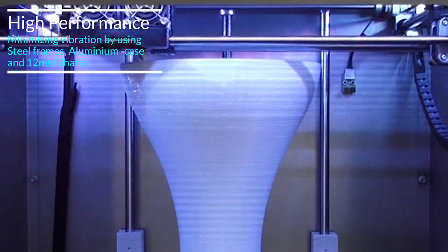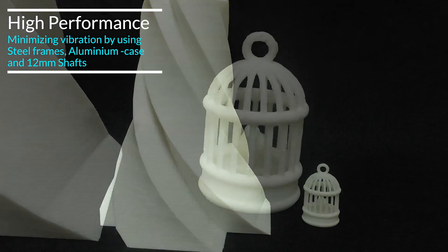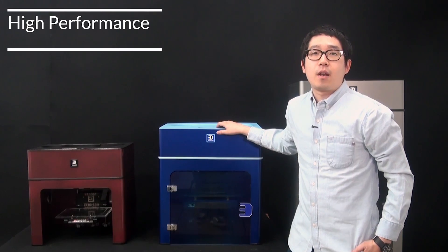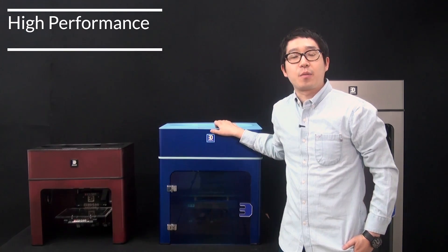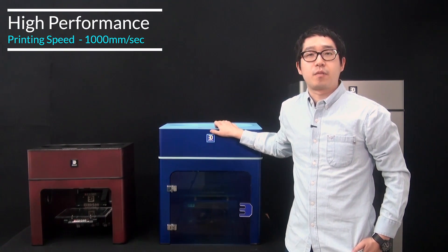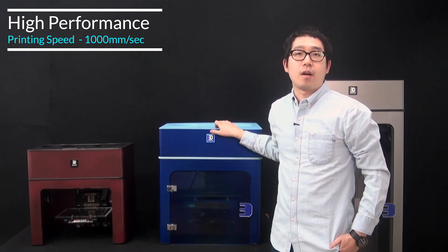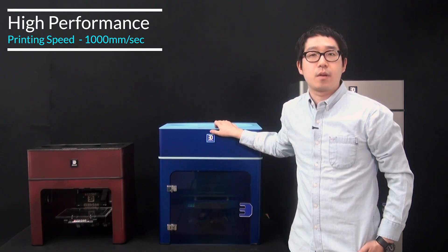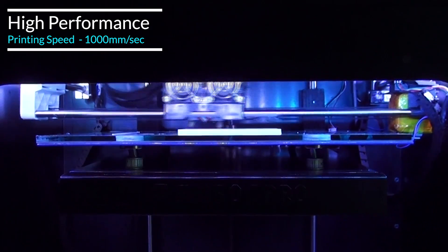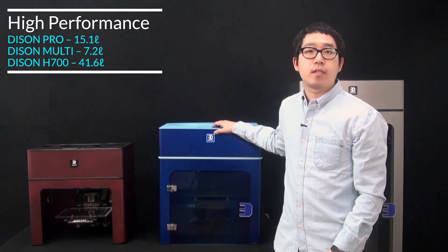These mechanical parts can reduce all of the vibrations that can cause any inaccuracy of your final product. Steel frame, aluminum case, and upgraded 12-pipe shaft enables anti-vibration and quiet printing in your home or office. Our team poured an unimaginable effort on making the fastest 3D printer in the world, providing 1000 millimeters per second of amazing printing speed.